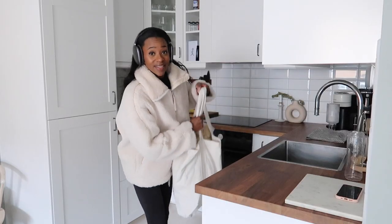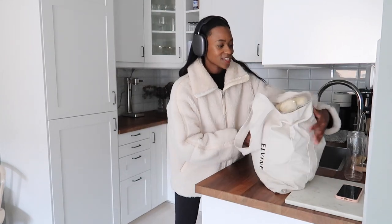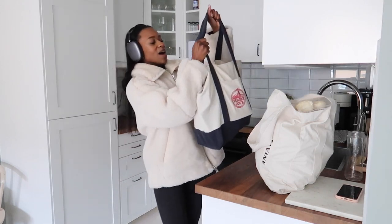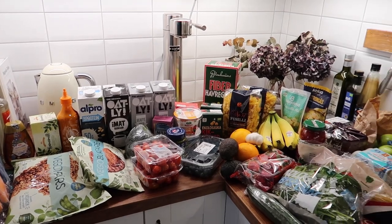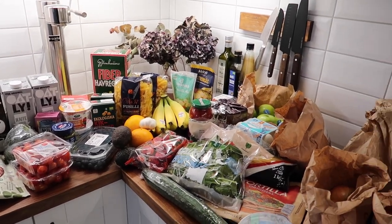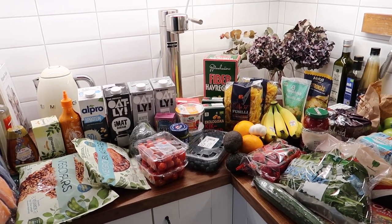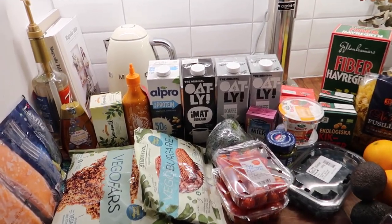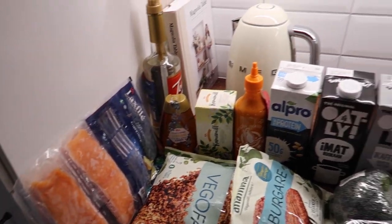I made it back home — it was heavy, but I got a lot of food. I'm going to unpack everything and show you what I got. This will last us about two weeks or so, sometimes longer, sometimes less. I got some veggie burgers and veggie meat, and also some salmon.